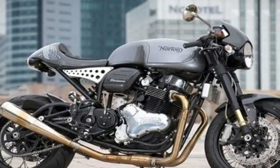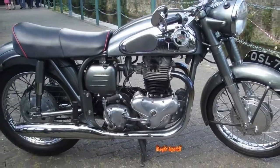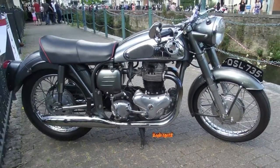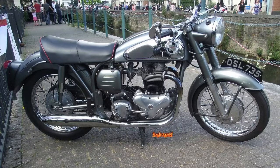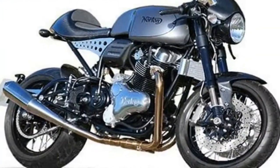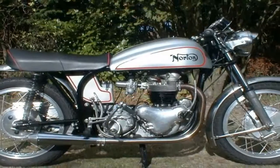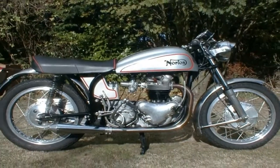Honestly, there was a time when I really felt the same as I did about the original Indian Motorcycle Company — once it closed down and changed hands the first time, it wasn't the same ever again. Well, the new Indian under Polaris made me eat those words once, so let's see if Norton does so again with its new, old race street bike.